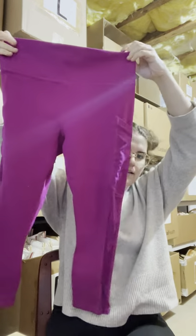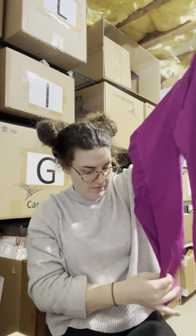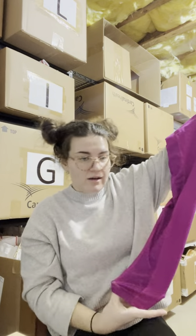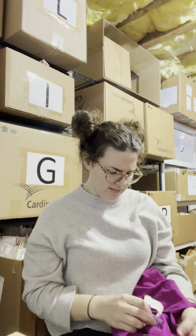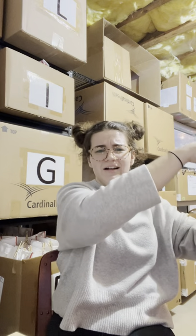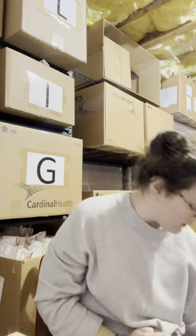Next I found this pair of Power Hold Fabletics. I used to love selling Fabletics but I haven't had much luck with it recently. These were three dollars and they're the Power Hold style, which I think is better quality. I like selling Fabletics.